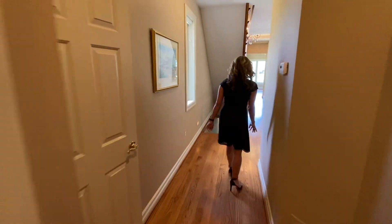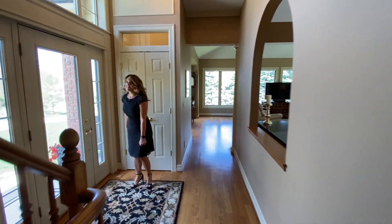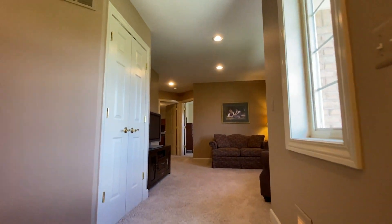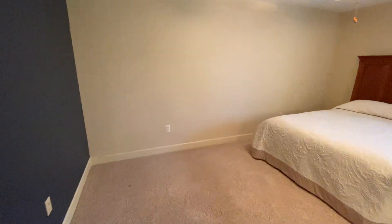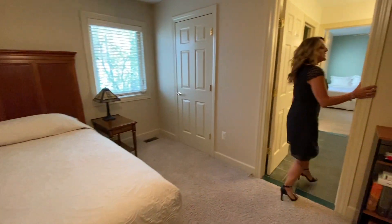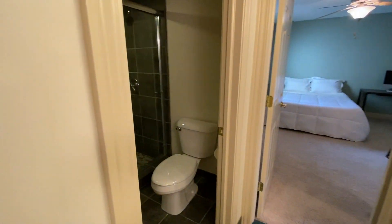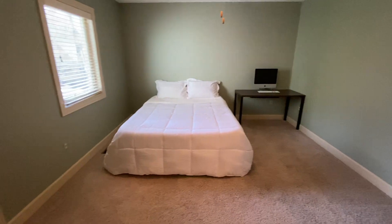Let's check out the second floor. The second floor features four bedrooms, a large loft, and two full bathrooms. Bedroom number one has a large walk-in closet and it flows to a Jack and Jill bathroom with double sinks, a lock-off tub and toilet. Bedroom number two is another large bedroom with a walk-in closet.